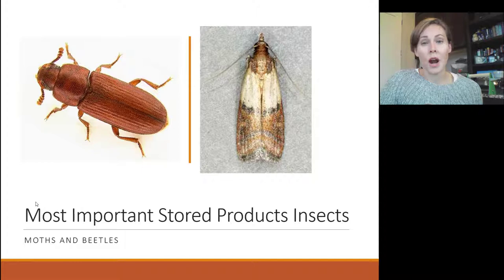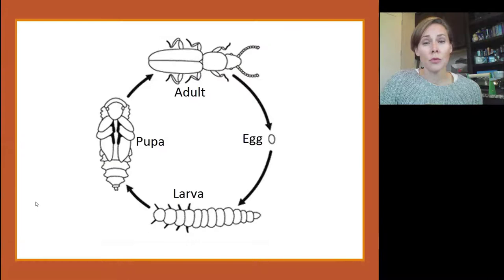The most important stored products pests are either going to be a beetle or a moth, and that's really what we're going to be focusing on. Both the beetles and the moths have a complete life cycle, and this is important to remember because for the most part it's the larva form that is the damaging form, but it is the adult form that we recognize that tells us there's an infestation. So if you're seeing a lot of adults, they came from a lot of eggs, a lot of larvae that fed on a lot of food, and finally emerged as adults.